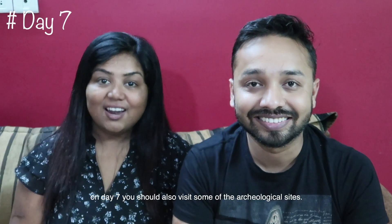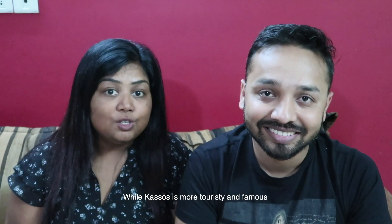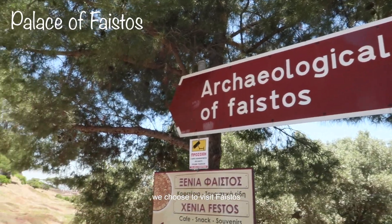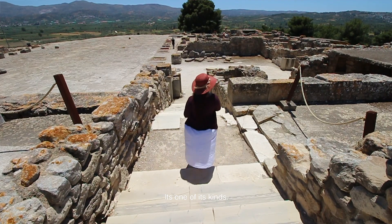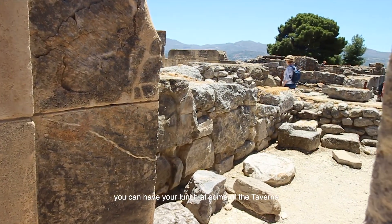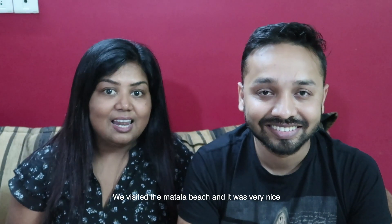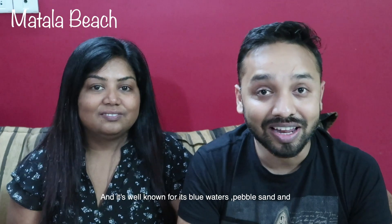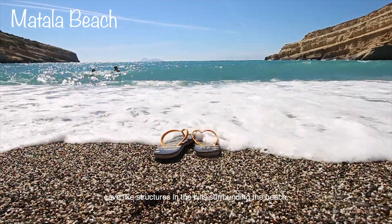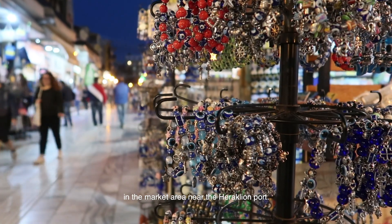Day 7: Visit some of the archaeological sites around Heraklion. There are two famous ones: Knossos and Phaistos. While Knossos is more touristy and famous, we chose to visit Phaistos — it's older than Knossos and very, very beautiful. Spend some good time there, then have a Greek lunch at one of the tavernas. From there, head to some beaches. We visited Matala Beach, which was very nice — only about 30 minutes drive from Phaistos, well known for its blue waters, golden sand, and cave-like structures in the surrounding hills. In the evening, spend time in the market area near the Heraklion fort.